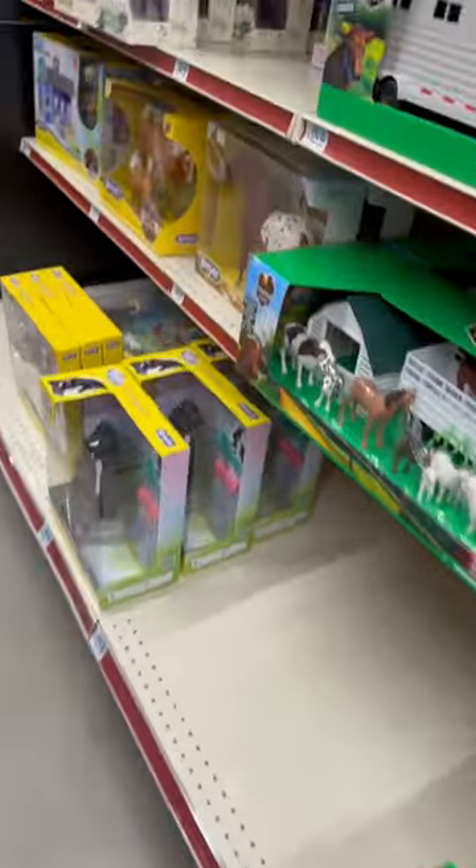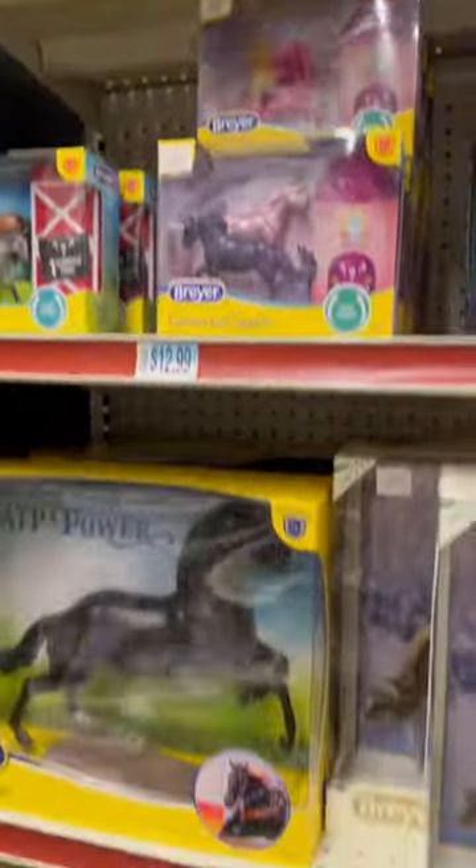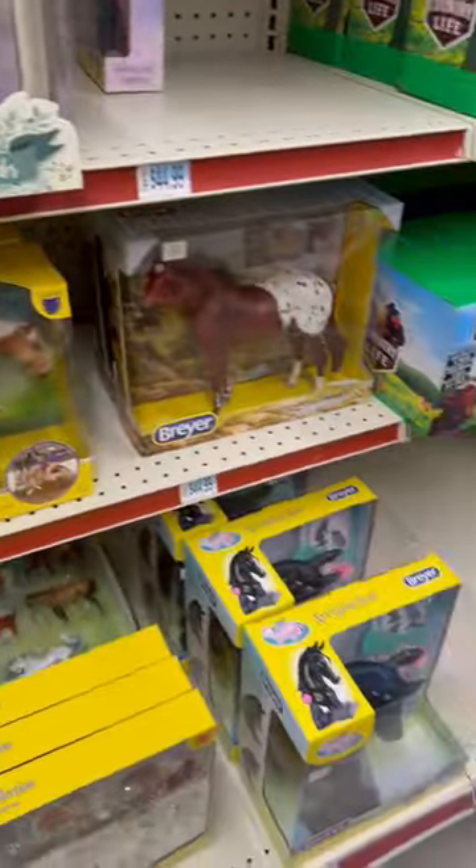Come with me to check out the Breyer exclusive models at Tractor Supply. This was my first time at this Tractor Supply and I was really happy to see some pretty full shelves — I had a lot to go through.